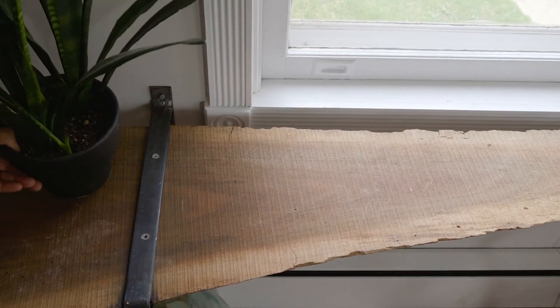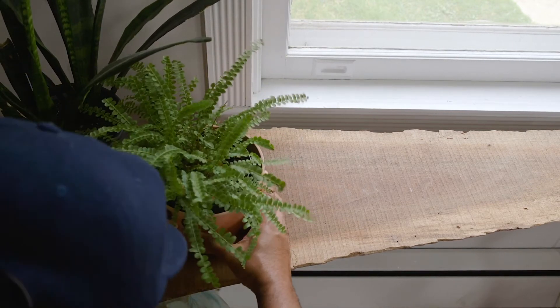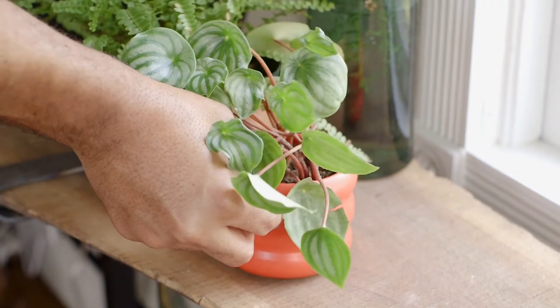When it comes to styling your sill with plants, it's important to get the right size plant so that you're not blocking too much light from entering the rest of the room. What I do is take the larger plants and book-end those, then work my way smaller as I get to the center.